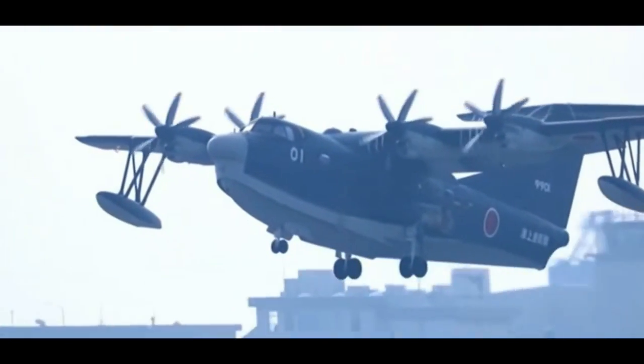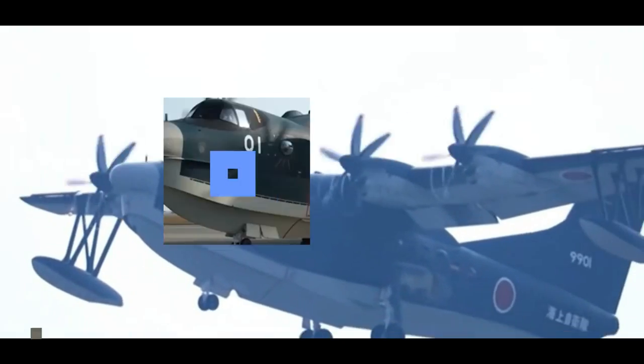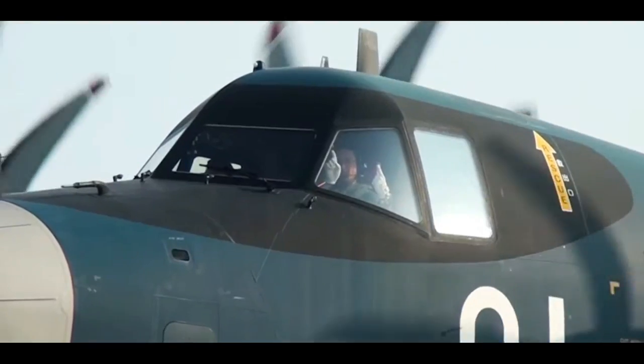Thanks for watching. Please share your thoughts about Japan's Shinmeiwa US-2 aircraft in the comments section.